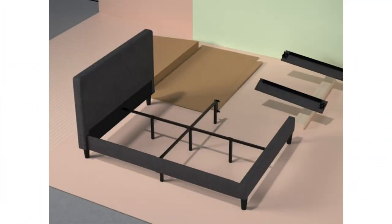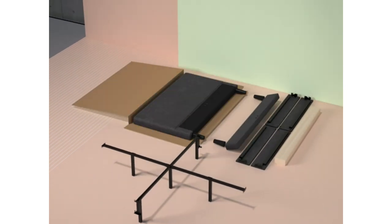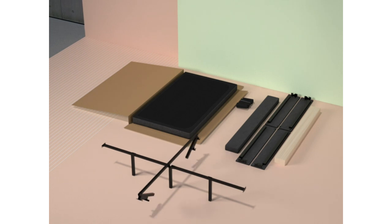Most reviewers state that the bed is very easy to assemble and even comes with the right tool. However, they also state that it's very heavy when packaged and is difficult for one person to handle alone.